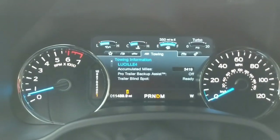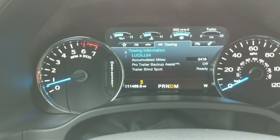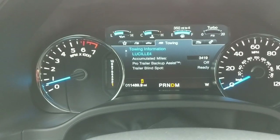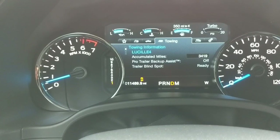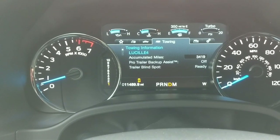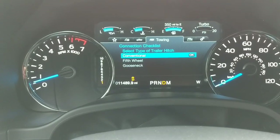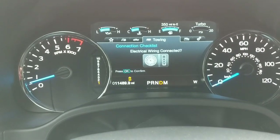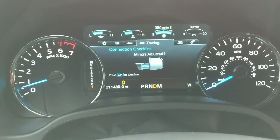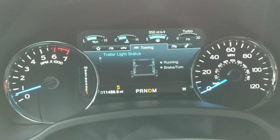Here's a thumbs up I really like: the information available about your trailer. Not only can you track which trailer you're hauling and how many miles you have on it — as you can see, I've hauled this particular trailer 3,400 miles since I've had this truck — but you can do system checks. It'll tell you if you have a light out, and it'll tell you exactly which light it is. You can run through a checklist. Just all kinds of little things this system will tell you that I've never seen before.